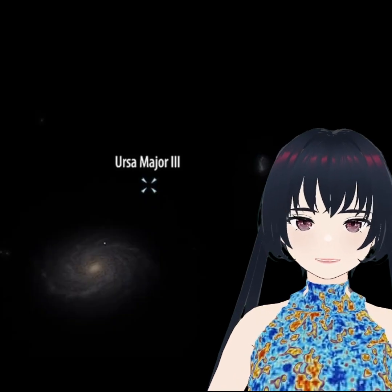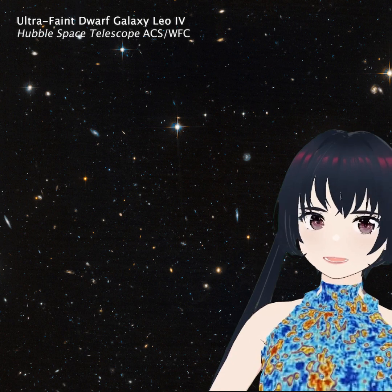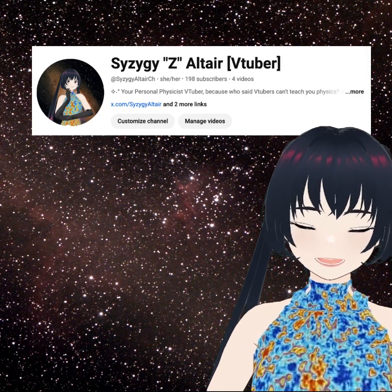This tiny galaxy is helping us uncover the secrets of dark matter on a galactic scale, and may represent a whole new class of ultra-faint galaxies that have been hiding in plain sight. If you enjoyed this quick dive into astrophysics, don't forget to subscribe for more Nerd VTuber content. See ya!